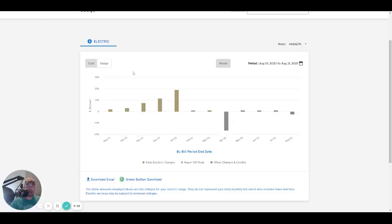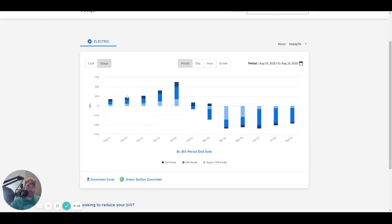Here on my electric company's website you can see cost and usage on a monthly basis. The August 2020 bar shown here is when I didn't have any solar at all. I have what's called a time-of-use plan with three tiers: super off-peak is cheapest, off-peak is second cheapest, and on-peak — which is 4 to 9 PM — is the most expensive energy.